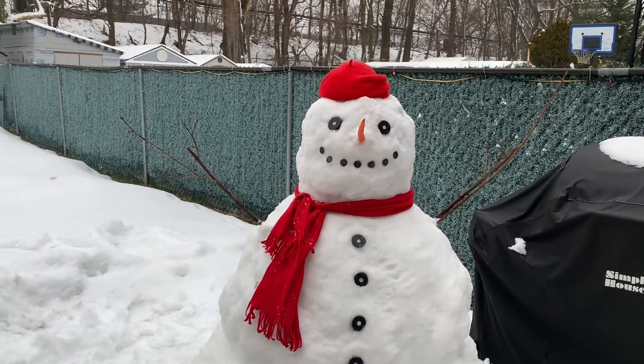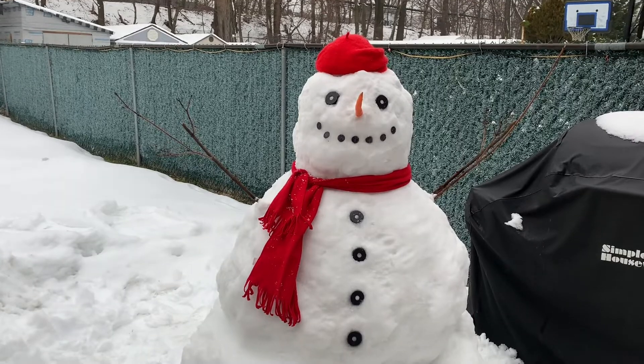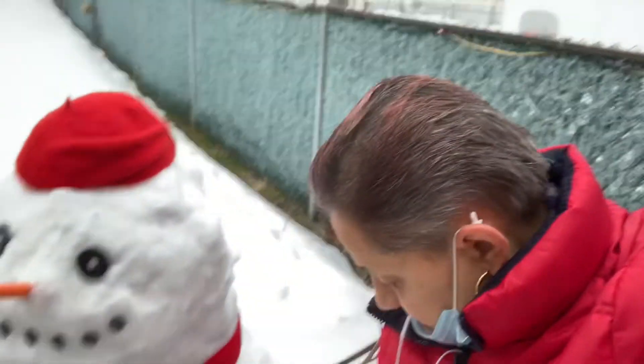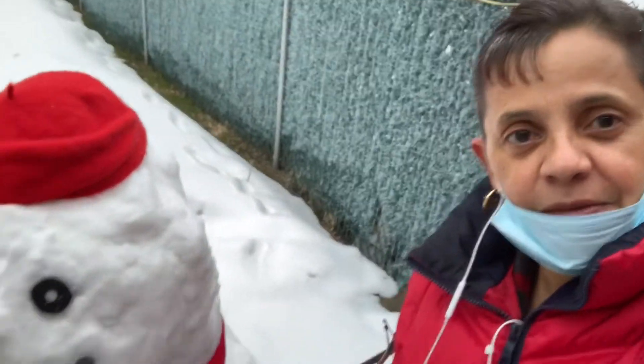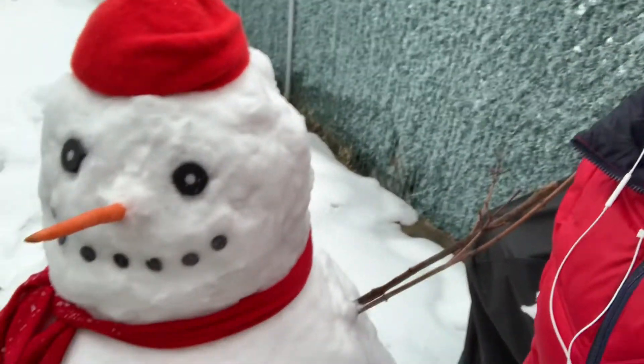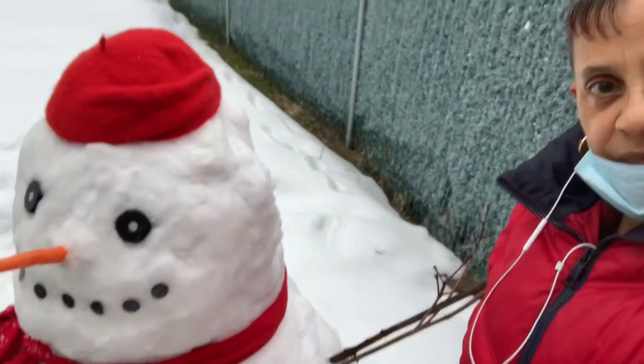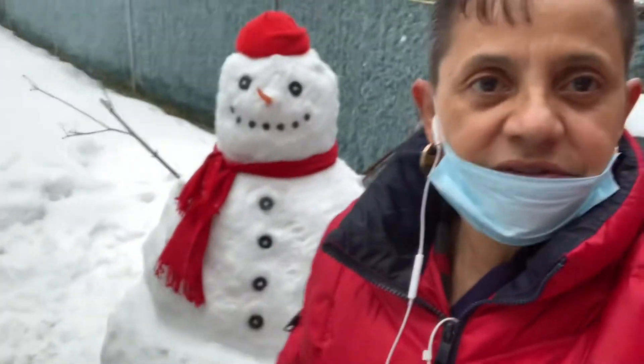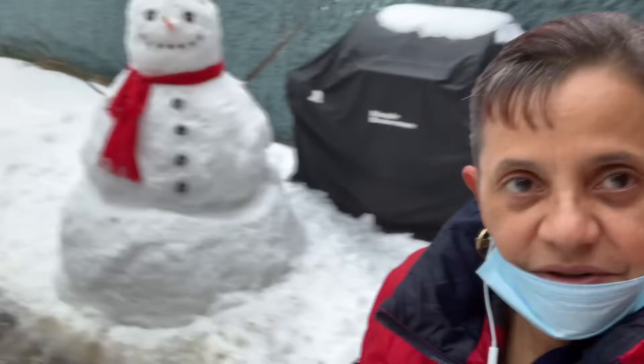I'll flip over again and show you. He's not as tall but I did my best. As you can see, he is shorter than me but there's nothing I can do — I think he's cute. Let me go back a little so you can see the roundness.